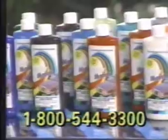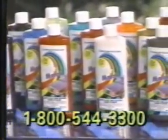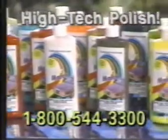Color Match really works. And don't worry, Color Match is not a paint. It's a high-tech acrylic dye blended to match your car's color, even after 50 times through the car wash.